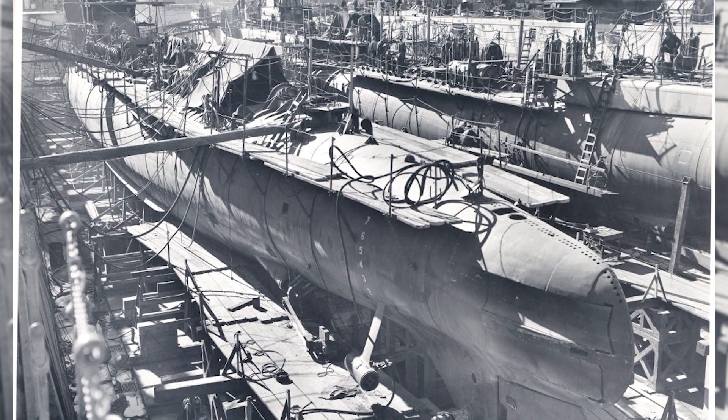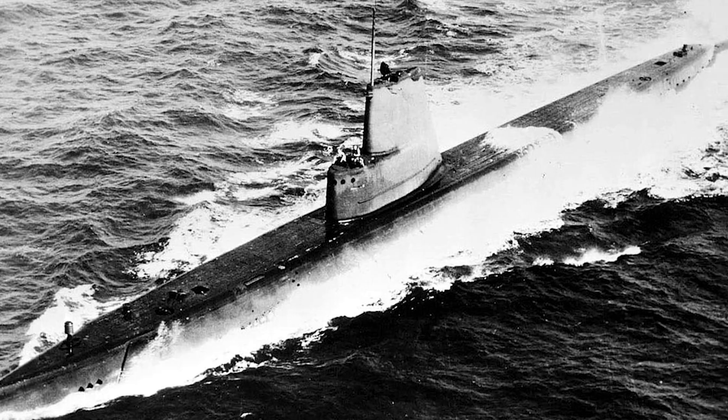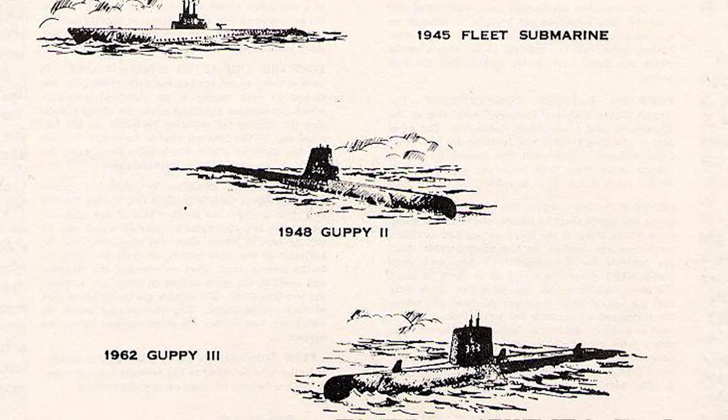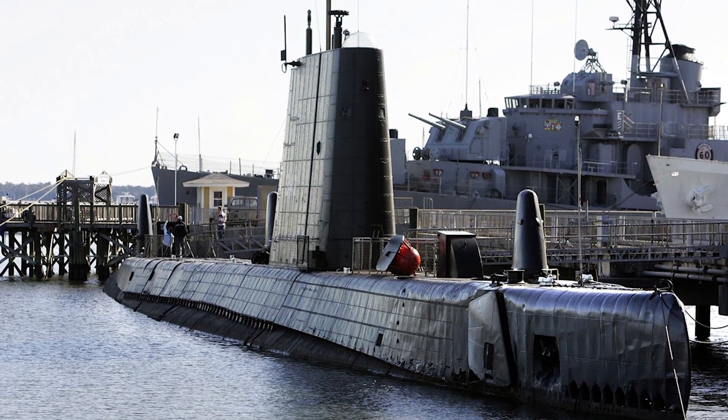In 1948, the Clamagore was converted to a Guppy II submarine to increase undersea performance, later being converted one last time to a Guppy III model. It remains the only surviving example of a Guppy III submarine.